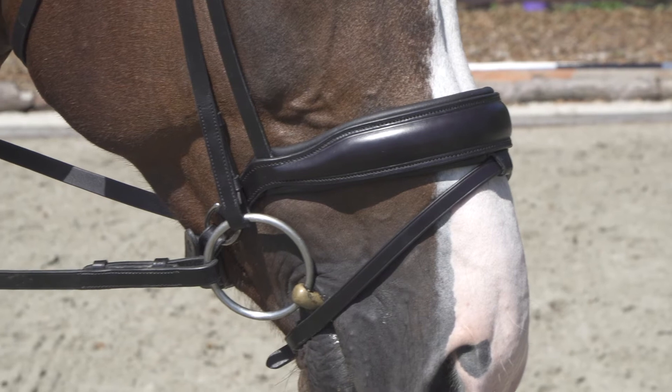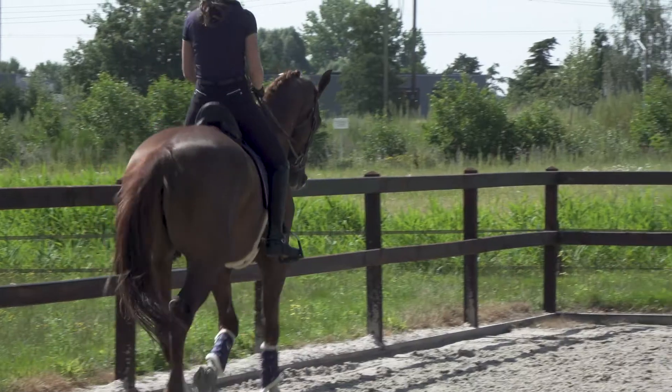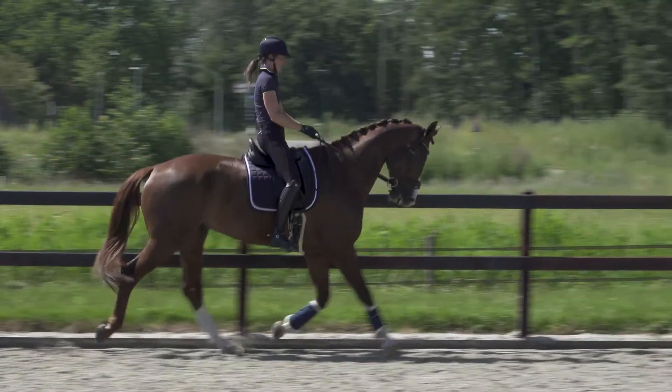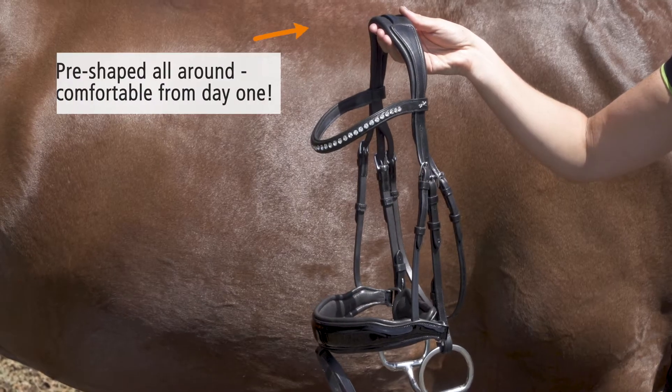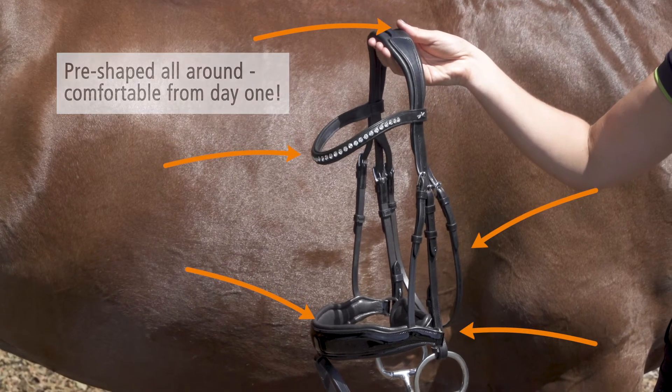The cutout noseband creates space for the cheekbones and bits. The diagonally cut rear straps perfectly map the jaw's anatomy. The headpiece and noseband are pre-shaped to offer a walked-in comfort from day one of wearing.